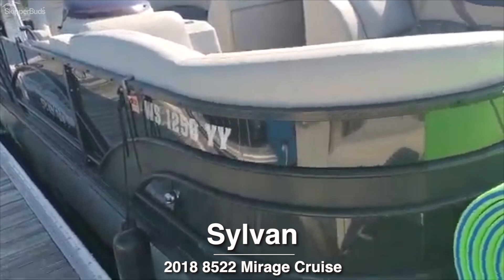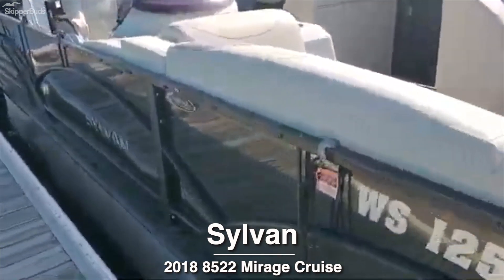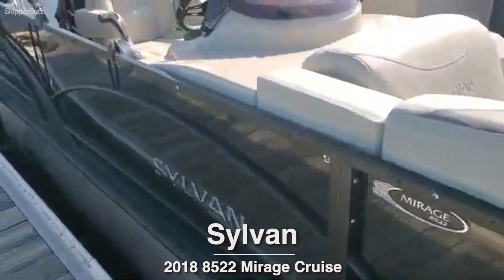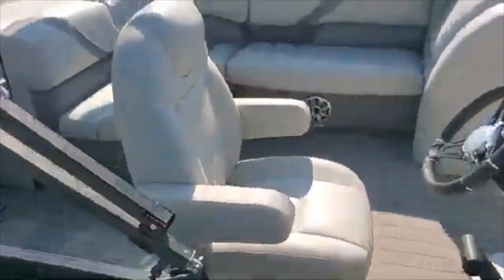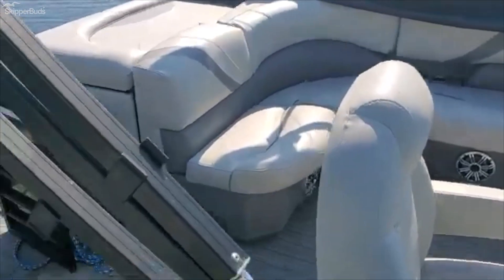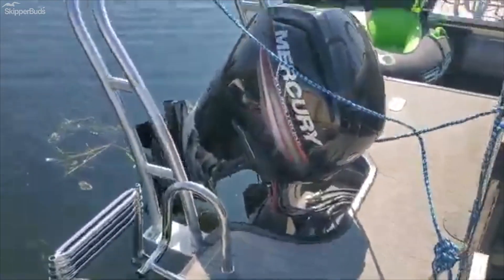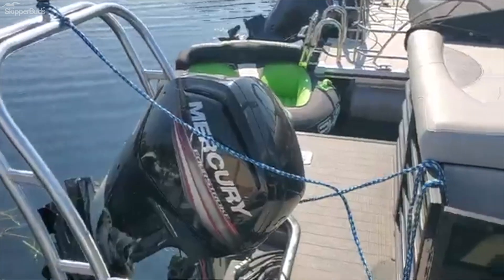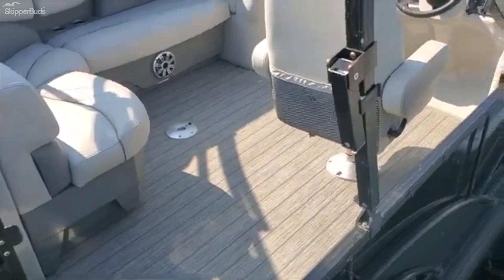2018 Sylvan 8522 Cruise, black gray interior, it's got the LES package, extended deck, ski tow bar, comes with a Mercury 115 four-stroke, vinyl teak floor.